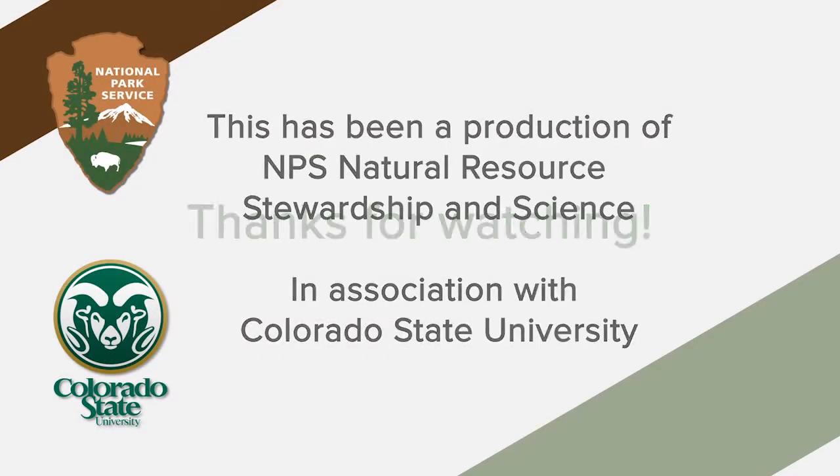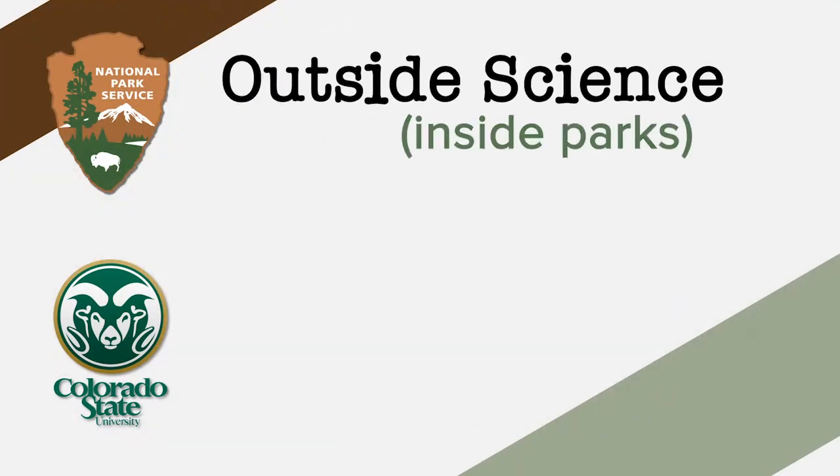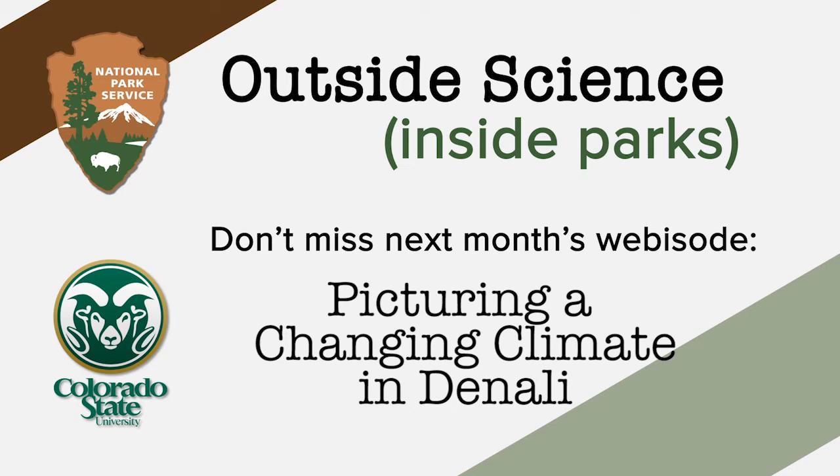Thanks so much for watching our video. You can check us out next month as we take a backpacking trip through Denali National Park in Alaska.